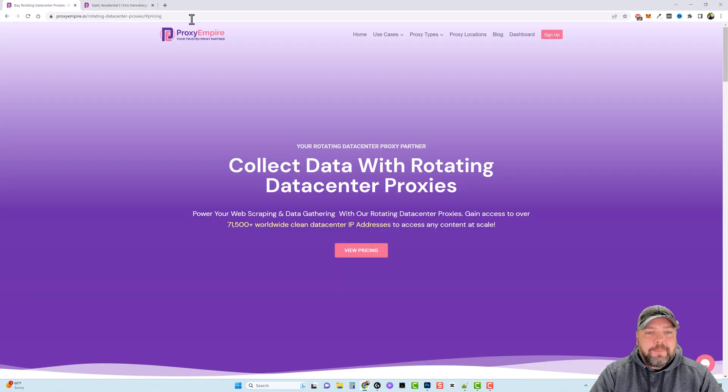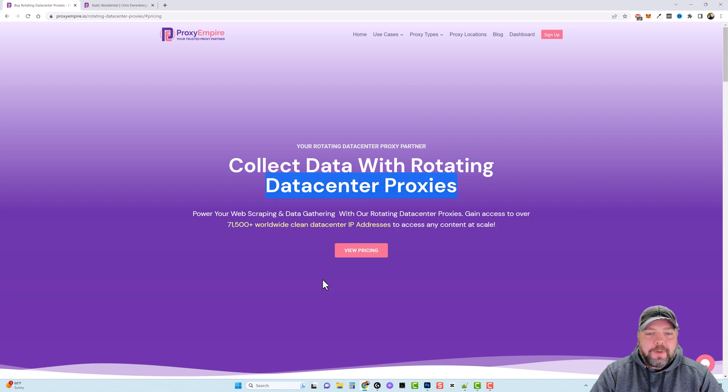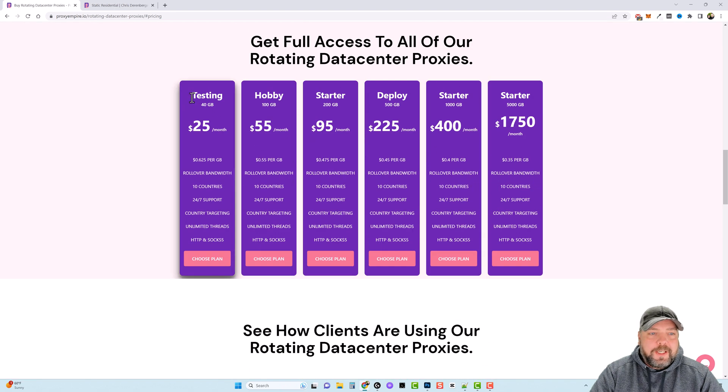I want to jump back and show you the pricing. With datacenter proxies, if you go down to the pricing here, you can see that for 40 gigs a month it's $25, which isn't bad. Most people are not going to use more than 40 gigs a month. If you do, you can upgrade to 100 gigs for $55 a month — still not bad. The bandwidth rolls over with these, which is one of the very few services I've seen where the bandwidth you get every month will actually roll over to the next month if you haven't used it all up.